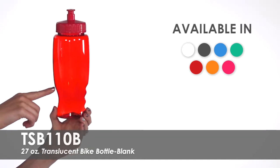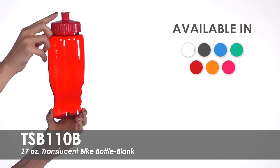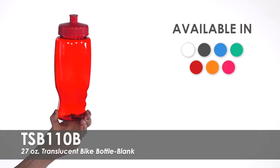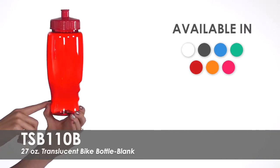These sports bottles feature an easy-to-use screw-on lid with push-pull cap, available in over seven product colors. The contoured tapered base fits in most cup holders, perfect for the on-the-go customer.